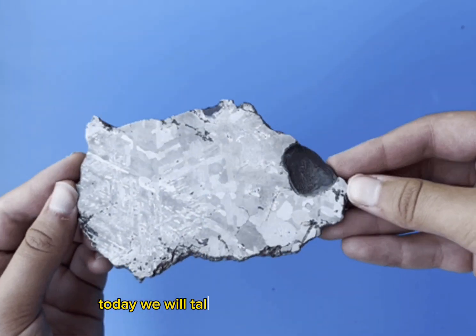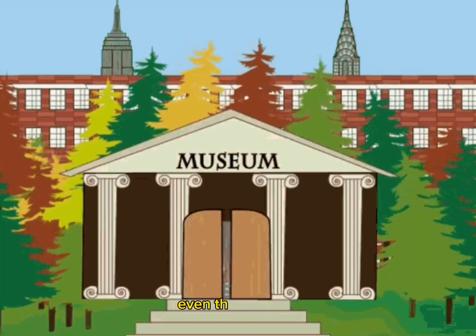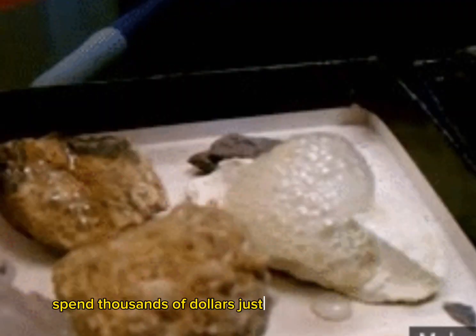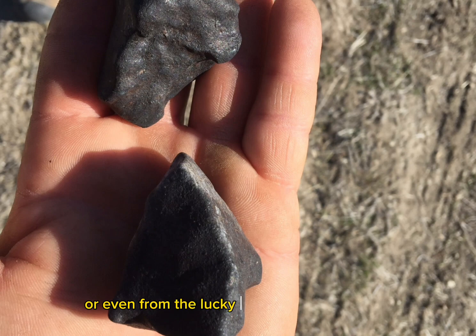Hi everyone, today we will talk about the main reasons why scientists study meteorites. Even museums, academic institutions, or government agencies responsible for meteorite research spend thousands of dollars just to get those specimens from meteorite hunters or even from the lucky person who found one.